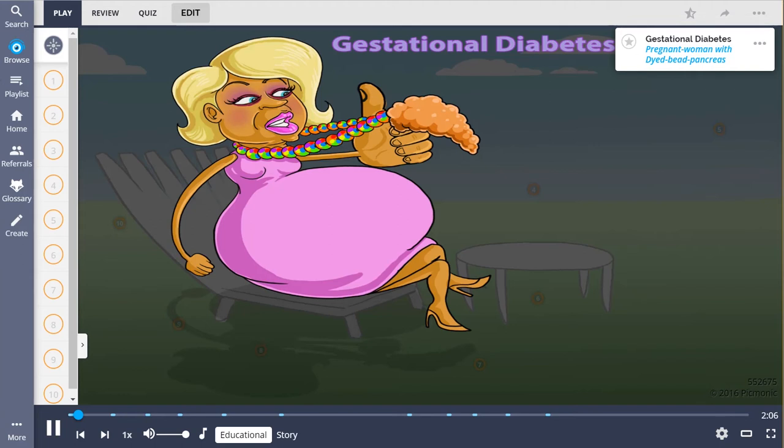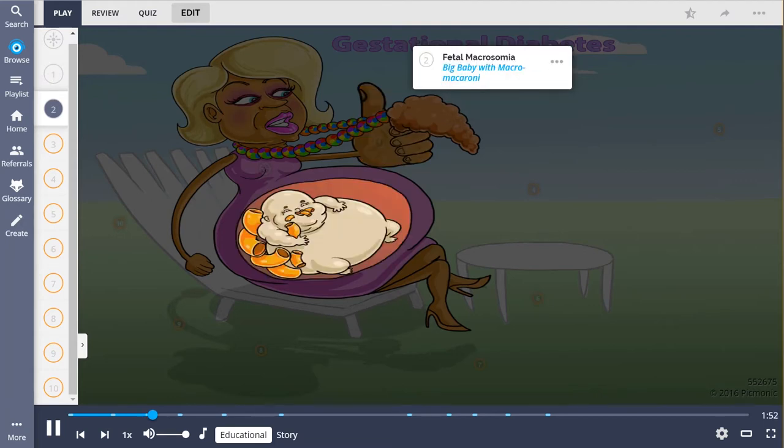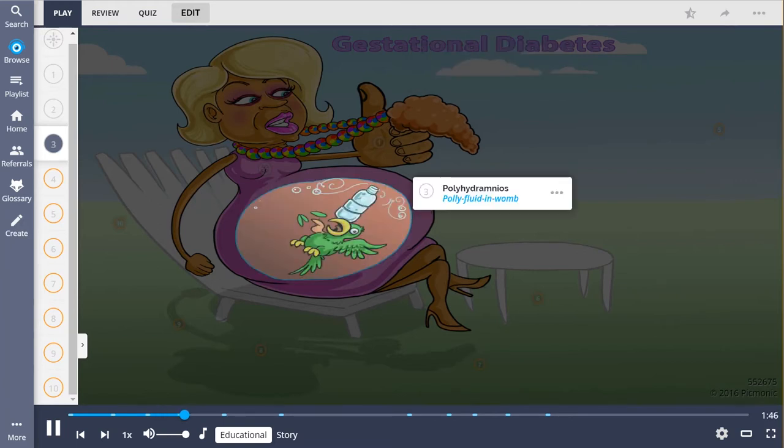Gestational diabetes is an obstetric complication described in this mnemonic by the pregnant woman with the dyed-bead pancreas jewelry she wears around her neck. This disorder is usually asymptomatic, shown by the thumbs up, and is typically discovered during screening tests. Women with this condition are at high risk of birthing children with fetal macrosomia, the big baby with macromacaroni, and there is also a greater risk of polyhydramnios, described by the polyfluid in the womb, which refers to excessive volume of amniotic fluid.